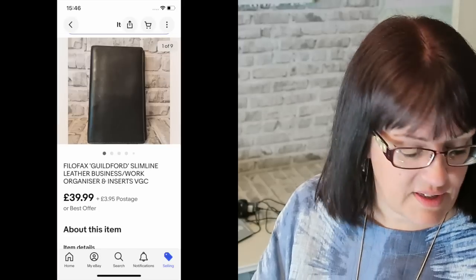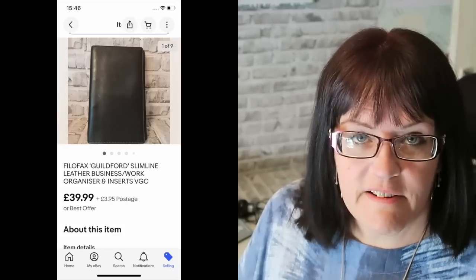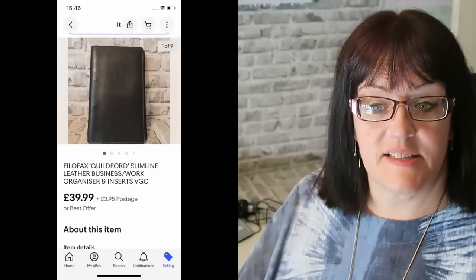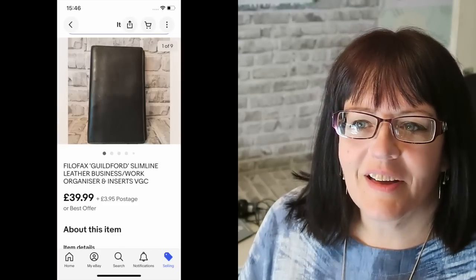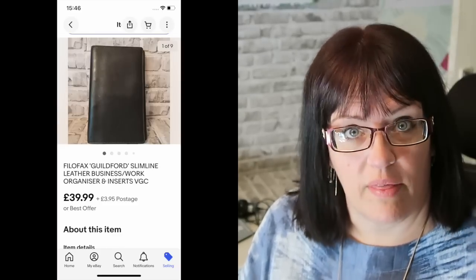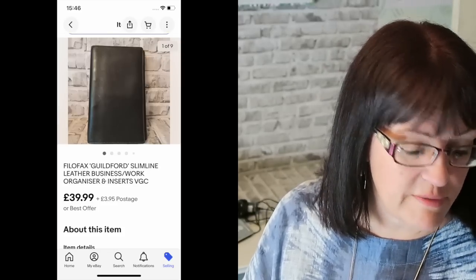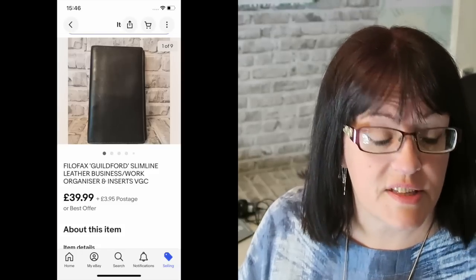My first item is this Filofax Guilford Slimline Leather Business Work Organiser with inserts — basically an old Filofax planner with a very soft cover. The older ones do sell because people actually collect Filofax. There are serious collectors who want specific ones, so don't ever overlook a Filofax just because it looks old — there's often good value in there. This one went for £39.99 plus £3.95 postage. I got it at the car boot sale in a filler bag, so it cost me 20p at the most.